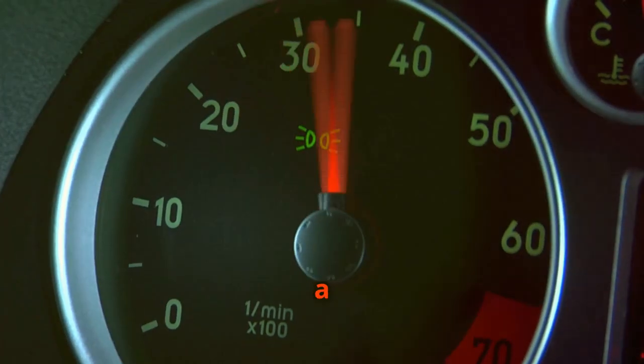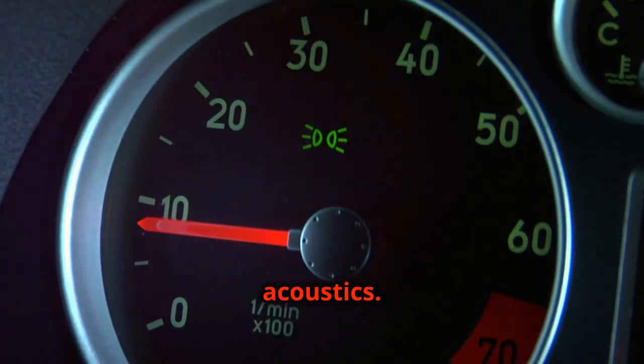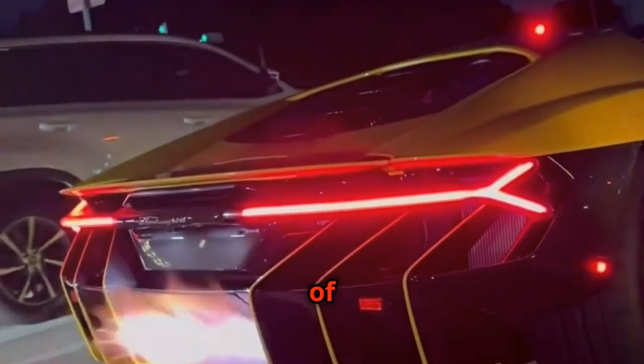The iconic roar of a sports car is a symphony of engineering, a carefully crafted blend of power and acoustics. It's a sound that evokes emotion, stirs the soul and celebrates the art of automotive performance. It's the sound of freedom, the sound of passion, the sound of speed.